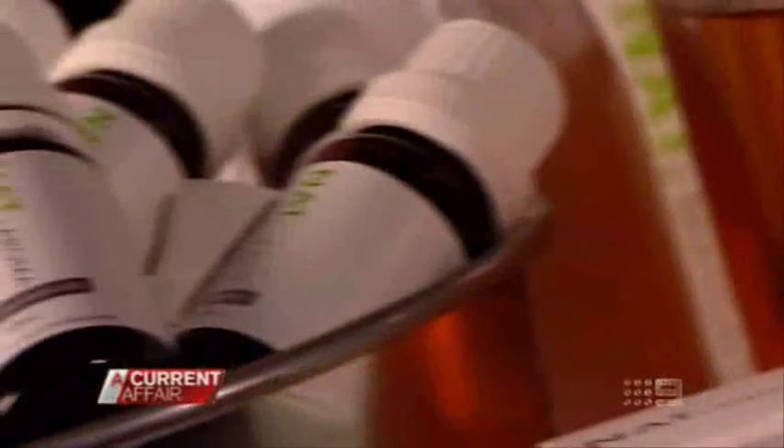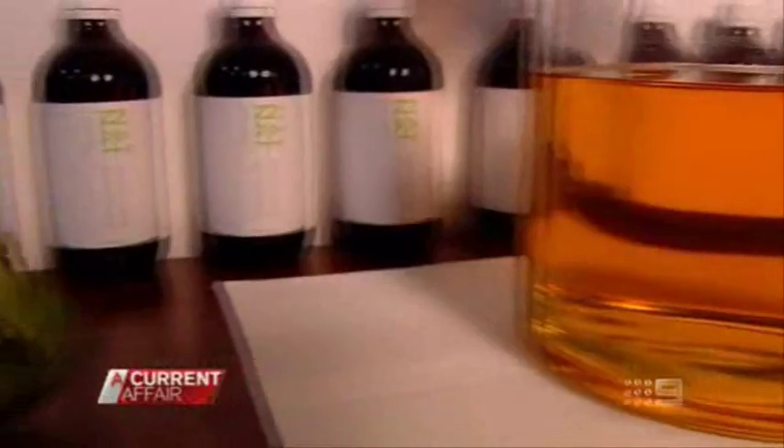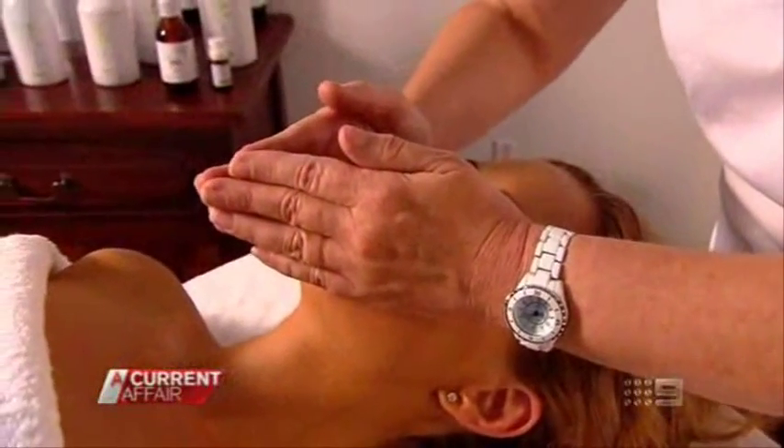She uses Nat rosehip products at home every day and has a rosehip ritual salon treatment once a month. Can you smell the rose? Yeah, it smells fantastic, doesn't it?